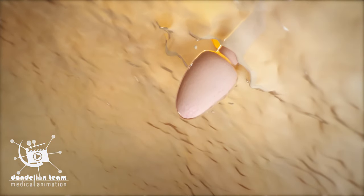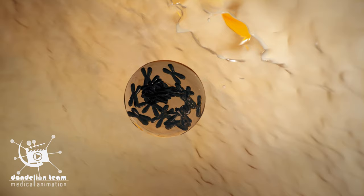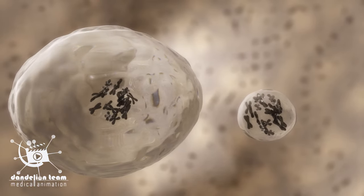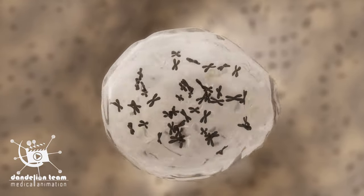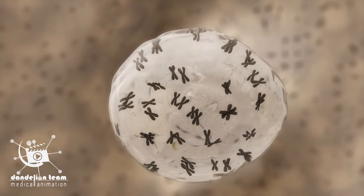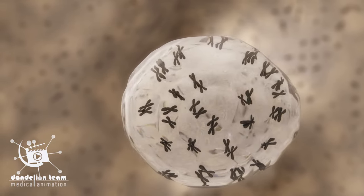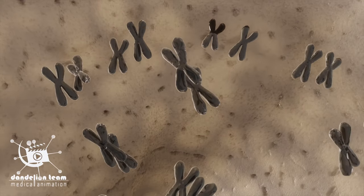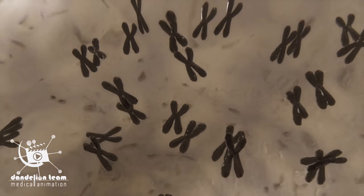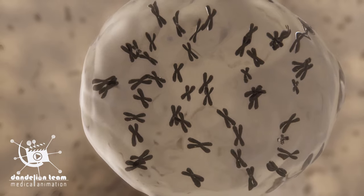Now attached, the sperm's nucleus, where the chromosomes are stored, enters the egg cell, looking for the egg's nucleus. The egg combines genetic material with the sperm to create a full set of chromosomal DNA, with 23 pairs of chromosomes that contain a unique copy of half the genes of each parent. This is the blueprint for a whole new, unique person that instantly determines gender, hair color, eye color, and many other characteristics.